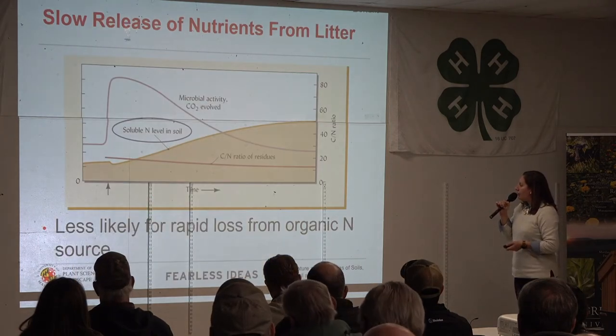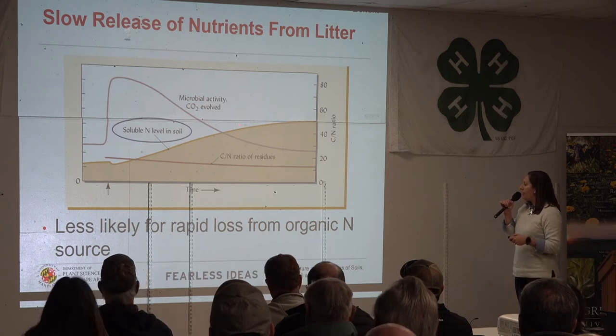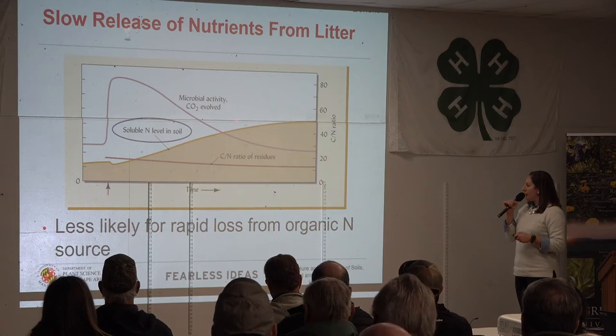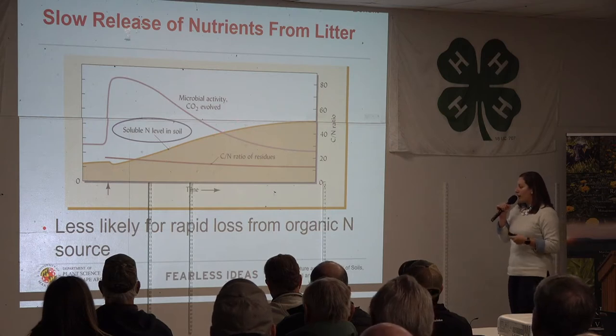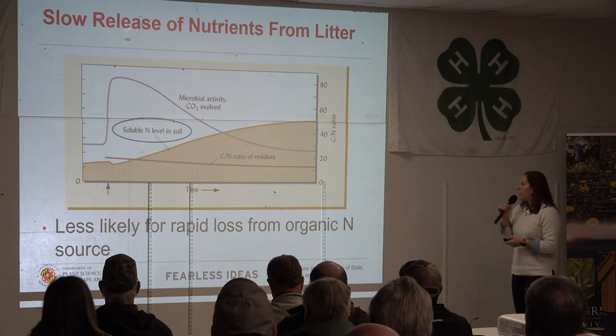This image shows that over time, as we go through the season when using an organic form of nitrogen, it's a really slow release — we don't see a steep line. It's just slowly over time through the season that our nitrogen levels increase as that organic nitrogen is being mineralized, broken down by those microbes.